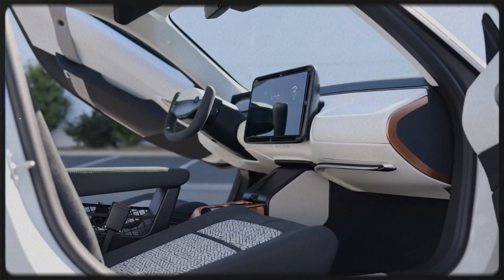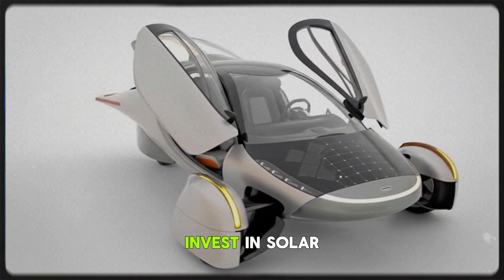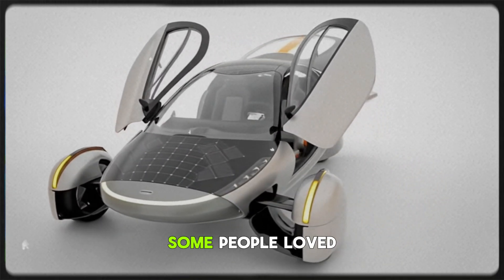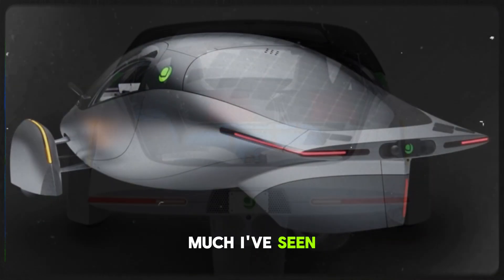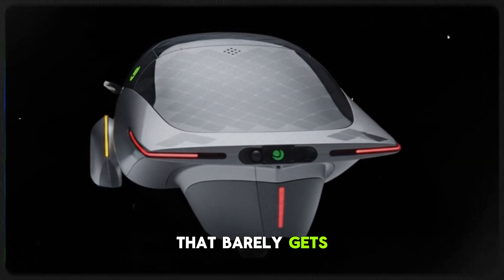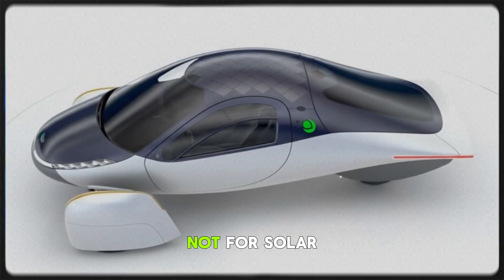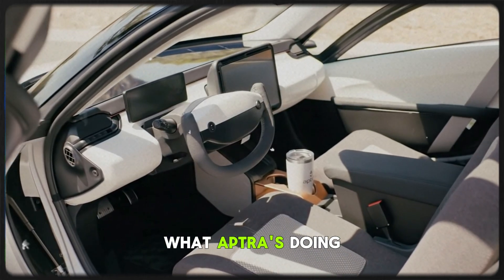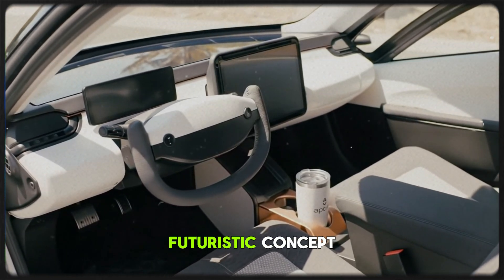Let's rewind a little. Aptera's marketing has always revolved around solar power — 'Invest in solar mobility,' 'Drive the sun,' and all those taglines. Some people loved that idea; others, not so much. I've seen plenty of comments like, 'Solar's cool, but I live in a place that barely gets sun,' or 'I just want the Aptera for efficiency, not for solar.' And those are fair takes. But here's the genius of what Aptera's doing: they're making solar practical, not just a futuristic concept.